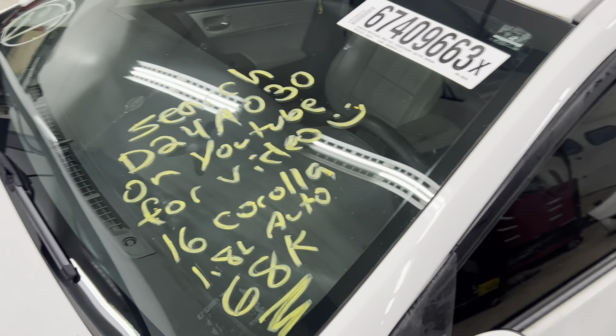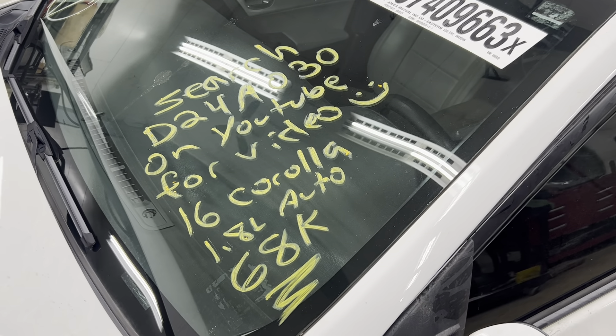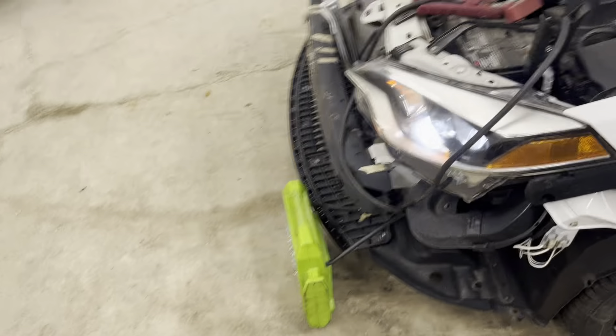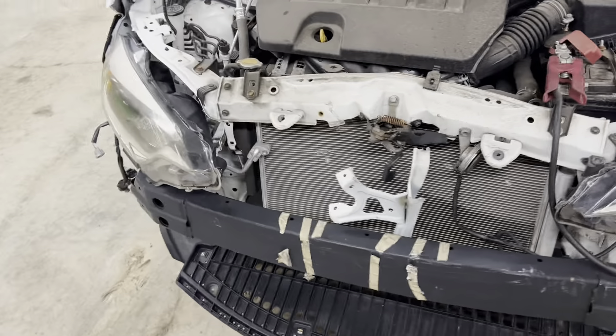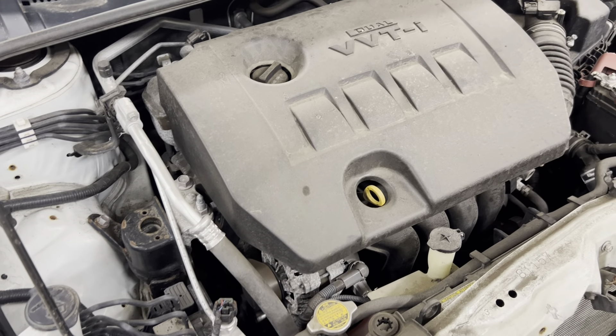Dings Auto Parts test video for stock number D24A030, 2016 Toyota Corolla 1.8 liter automatic with 68,000 miles on it. Hitting the front end as you can see here, but the engine took no damage at all — runs nice and smooth with no hesitations or anything.